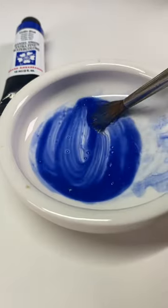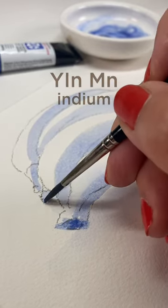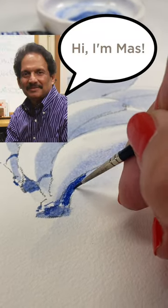This color came to its name by its chemical symbols: Y for yttrium, IN for indium, and MN for manganese. The color is sometimes called Oregon Blue or Mass Blue at the university.